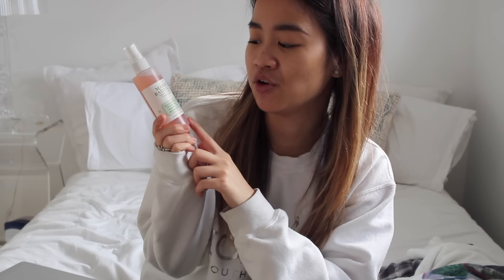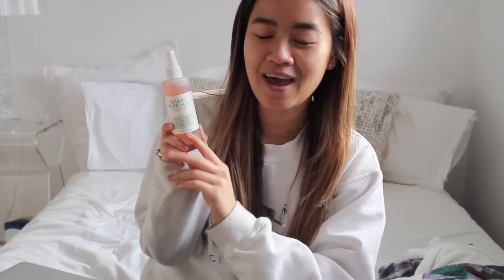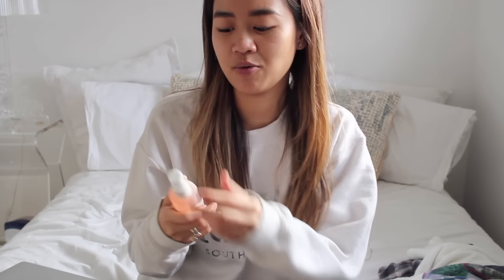One thing that I actually bought a few days ago is this Mario Badescu Facial Spray with aloe, herbs, and rose water. I discovered this through Olivia Jade — I've just been absolutely obsessed with her videos — and she said this is really hydrating and very refreshing. I just love the way that whole bit feels.